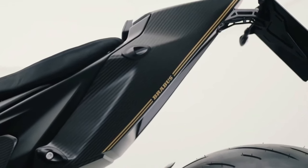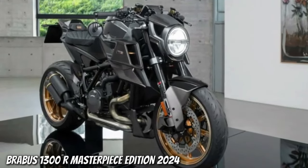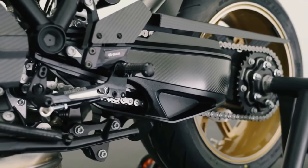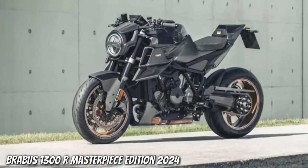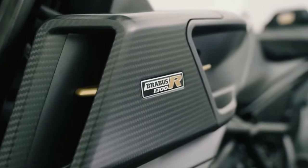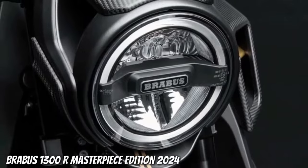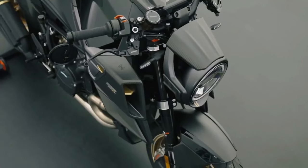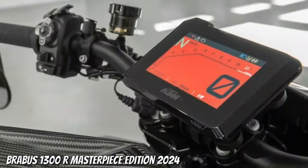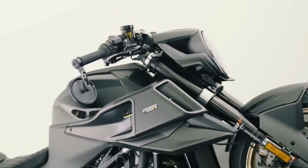New padding for the tail cowl features a golden Brabus Masterpiece badge to mark its limited edition status. Befitting its luxury positioning, each Masterpiece bike also comes with a package of exclusive accessories, including a tailor-made indoor cover — because apparently parking this beauty outside is frowned upon — and a Brabus exhibition carpet with a heritage brand pattern. Also included, to create what the company calls an atmosphere of prestige, is the Brabus Masterpiece Box, made of high-grade carbon fiber containing a personalized certificate of authenticity.